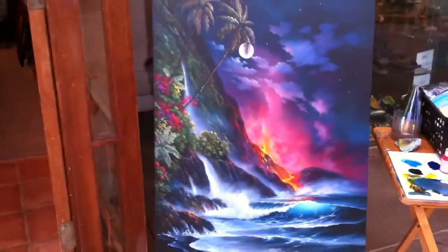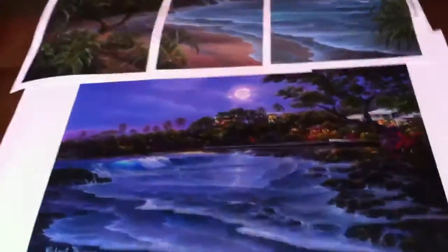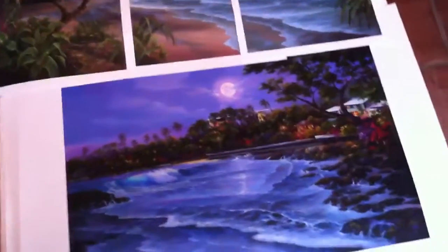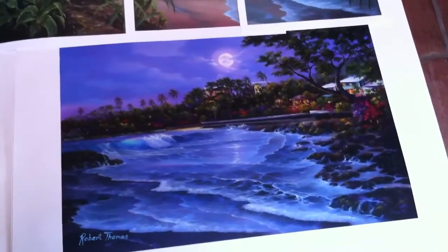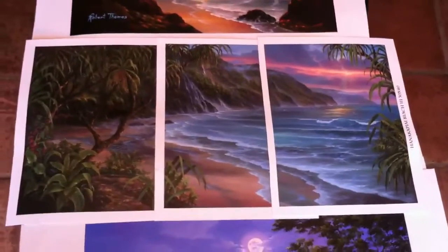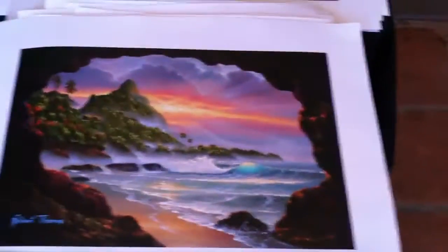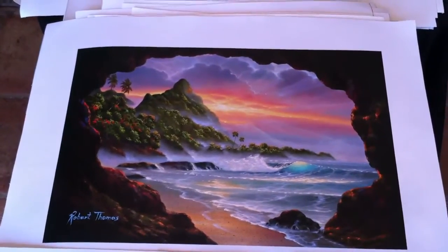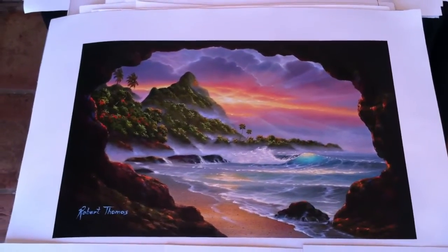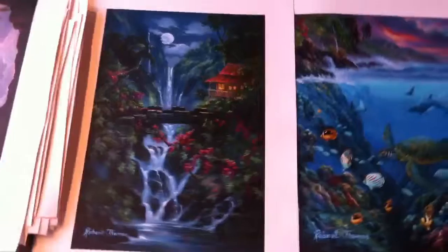Here we have Volcano Passion. That's the secret cave in Kauai, Kauai's secret place. Here we have Hamakua Shack.